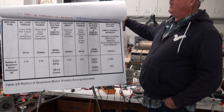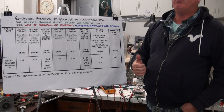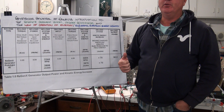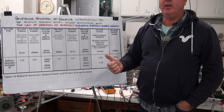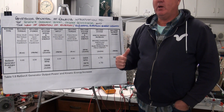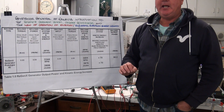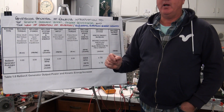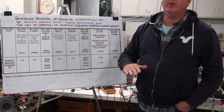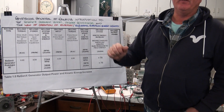Every electric motor on the planet today requires input energy in order to perform positive work and to increase the kinetic energy of the system. The Regenexx Quantum Motor, on the other hand, does not require any externally supplied input power to the motor when it's performing positive work and increasing the kinetic energy of the system.